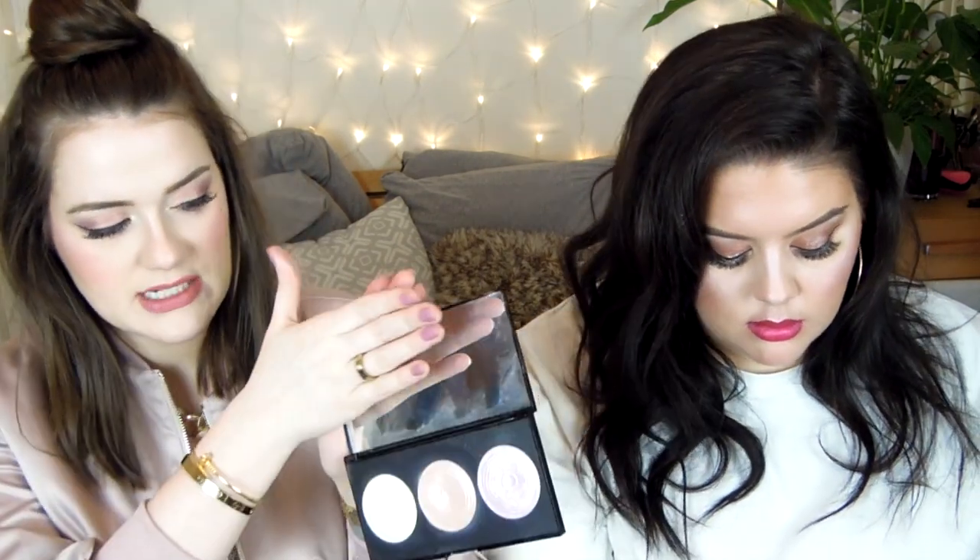This is by the brand Makeup Revolution and they're sold in Superdrug. This is the highlight palette — I think this was £8. It comes with three shades: a whitish gold colour, a peachy pinky colour, and a lilac-y silver colour. They're all beautiful and give a really nice highlight. I really love the golden one in particular because I'm very fair and it looks really pretty on me. They're great and cheap.